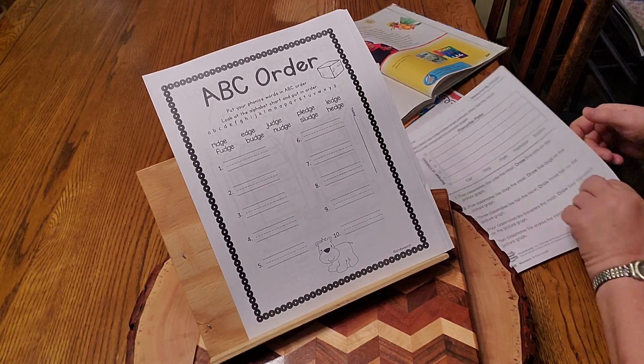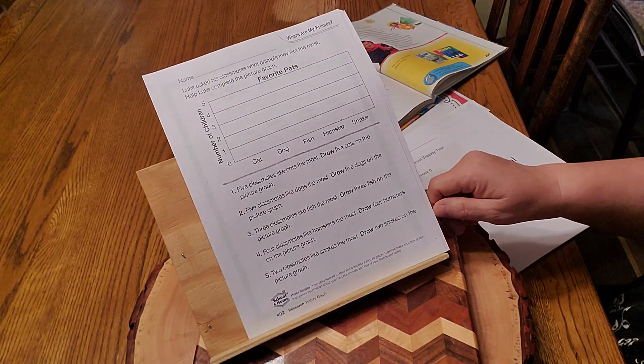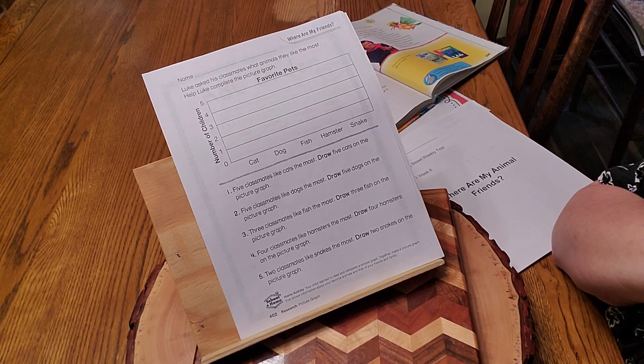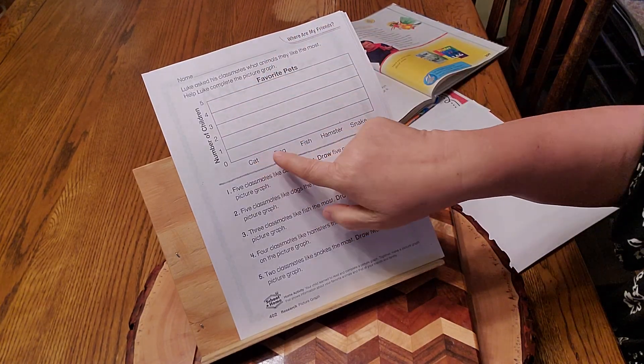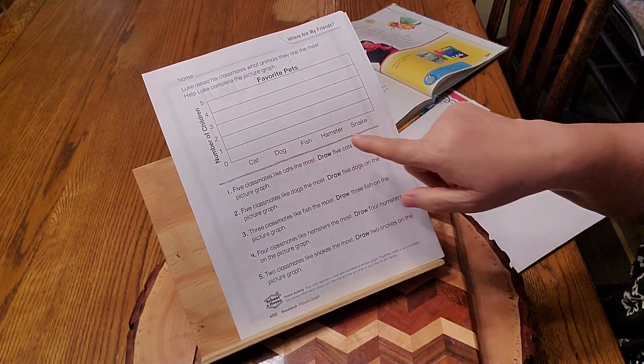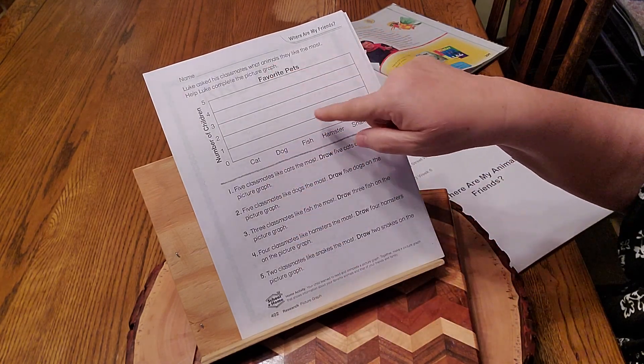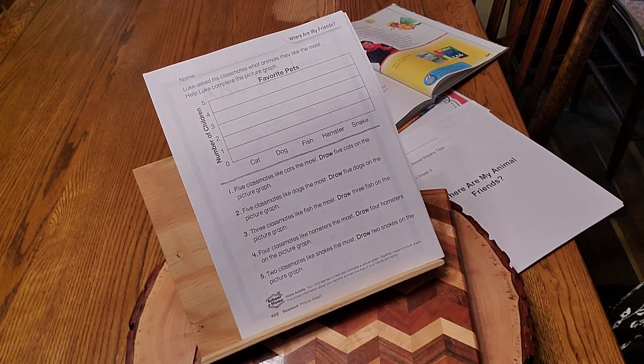Here's a fun one for favorite pets — it's math too, so it's reading and math. You get to make this graph. Here's the number of children: how many cats, how many dogs, how many fish, how many hamsters, and how many snakes? Read these, fill in your graph — that's a lot of fun too.